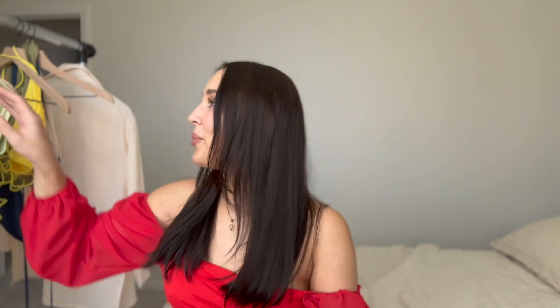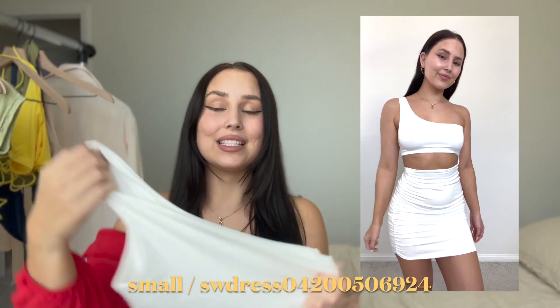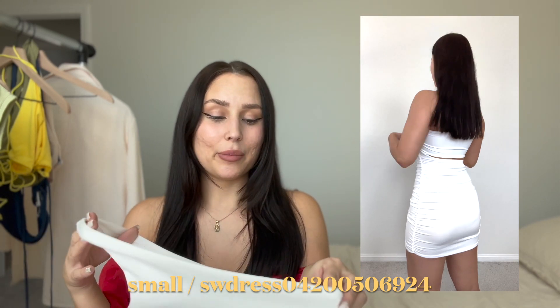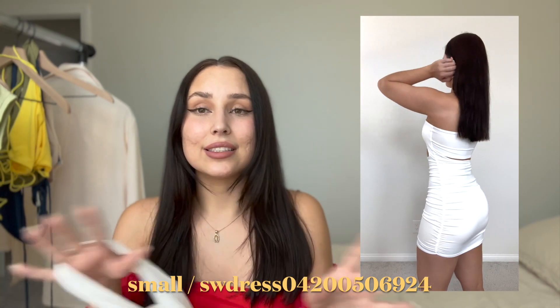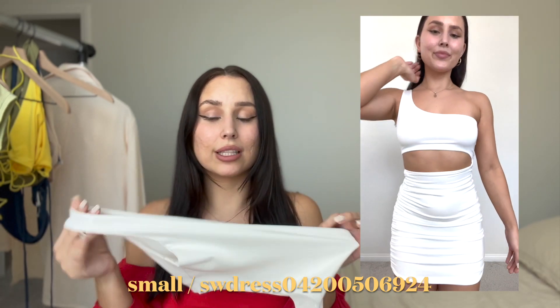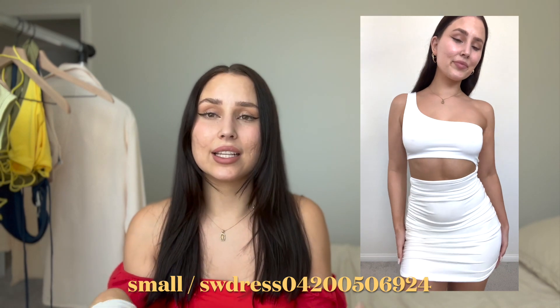Next up is this white dress. This dress is so cute and tight in all the right places, and it's not see-through — it's double lined. You don't have to worry about see-through underwear or anything showing, because this has got you covered. I got it in a size small and it fits me so good. The ruching detail really makes my curves stand out.